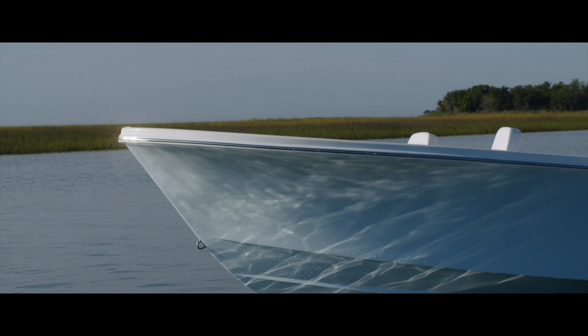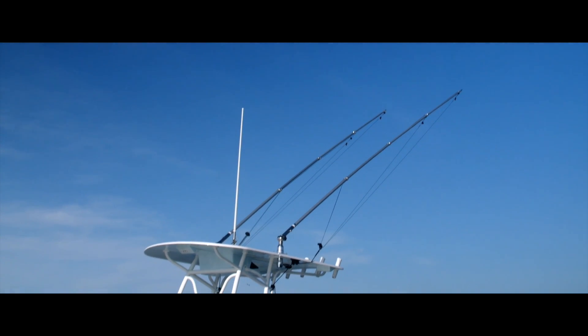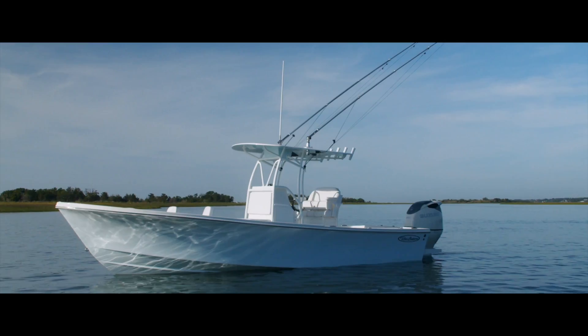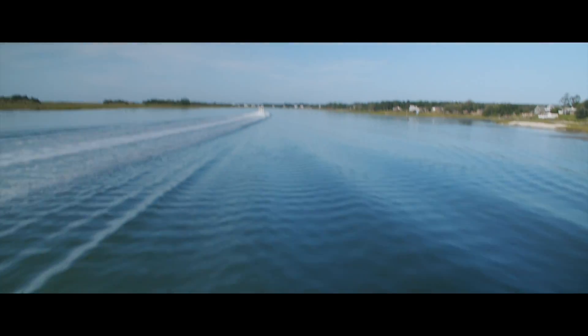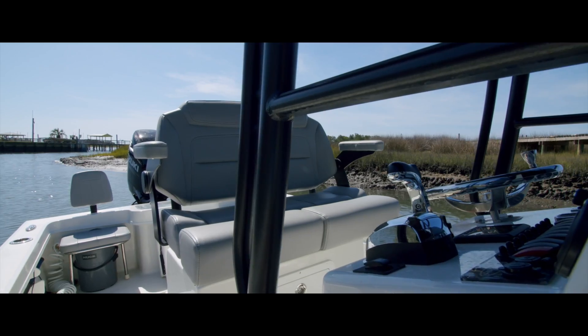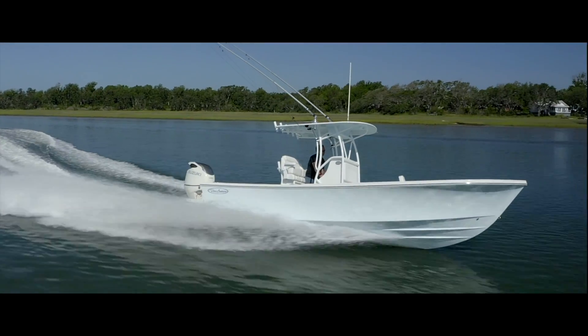When you take to the water, your boat should provide the confidence, stability, and enjoyment that you so rightfully deserve. All this comes from quality, value, and performance, and it's exactly what Payer Marine provides to our valued customers.